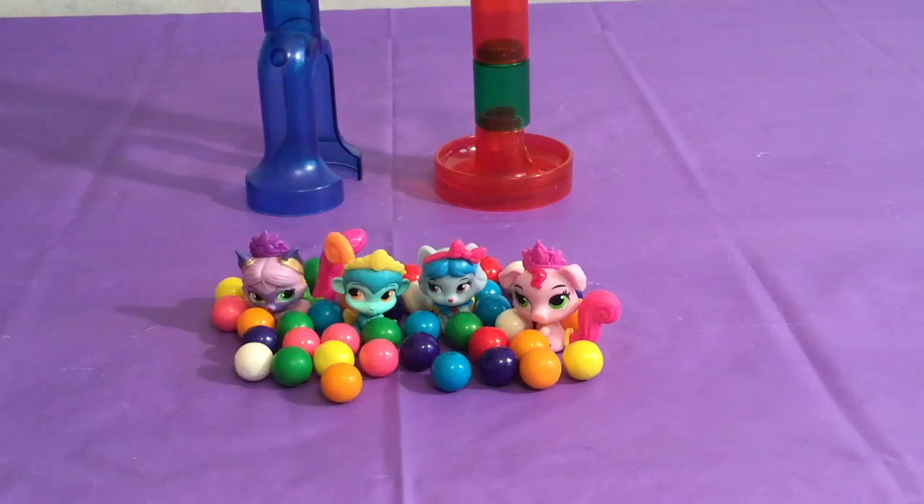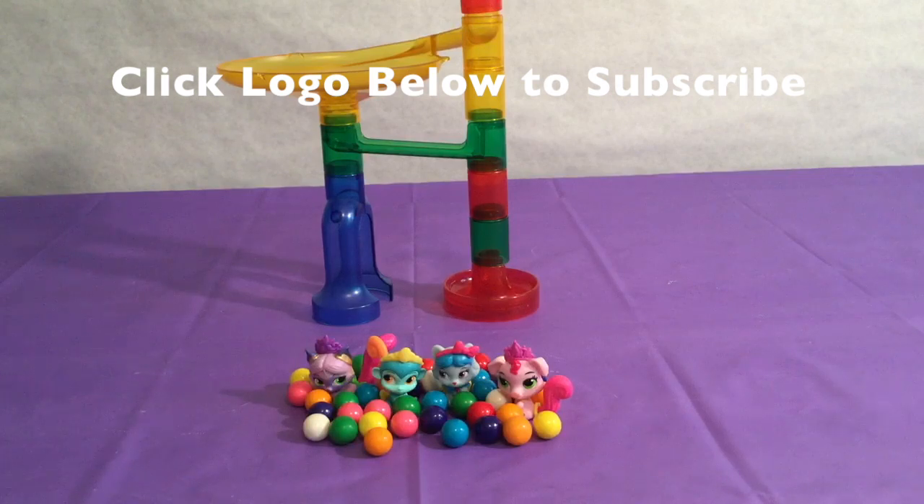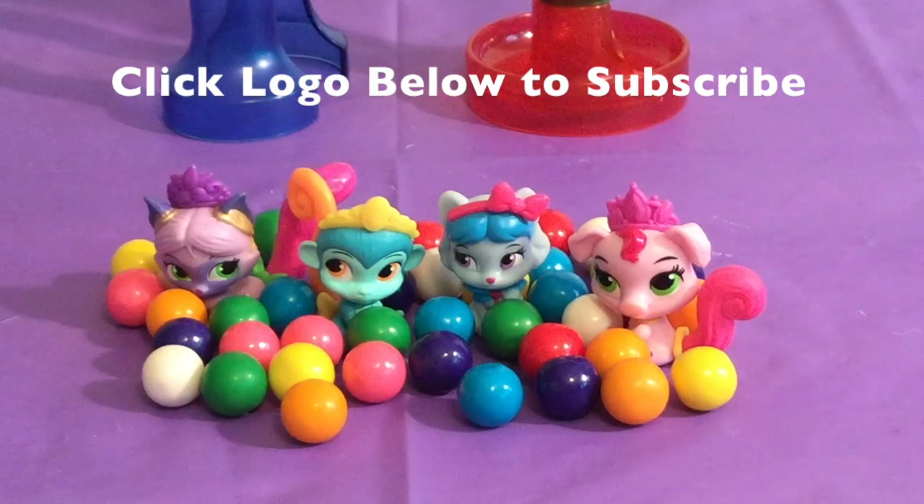We had so much fun today learning about different colors and playing with our super fun marble run! We learned all about different color combinations. If you'd like a chance to win this marble run, subscribe to our channel, comment below, and like our video! Bye-bye!